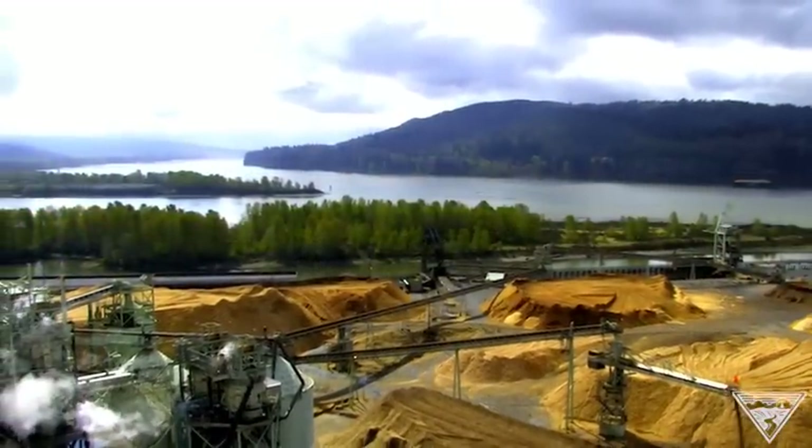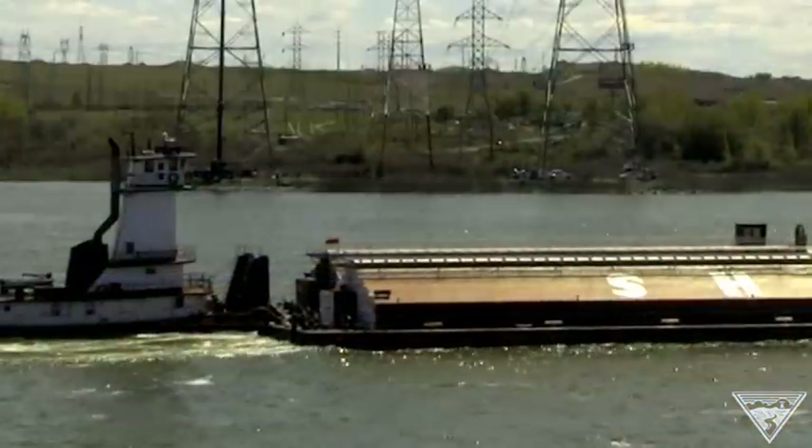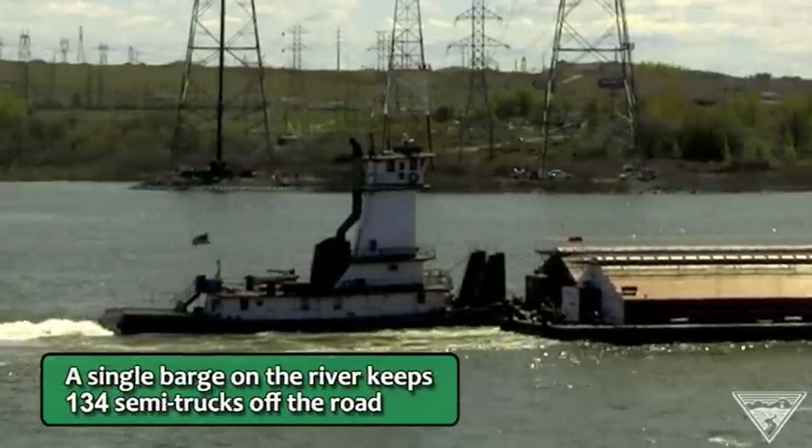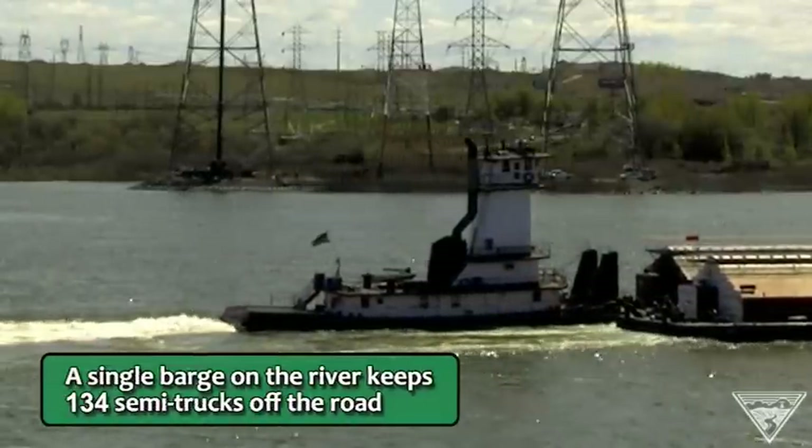And the benefit isn't just an economic one. Using cargo ships to move products keeps thousands of trucks off the roads, reducing emissions, and helping to keep our northwest skies clear.